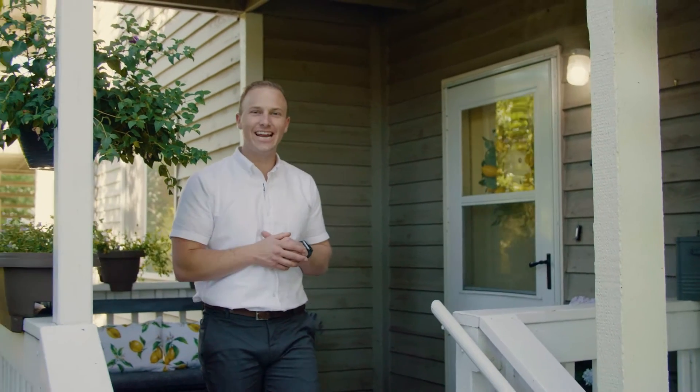Thanks for joining me at this great condo on Lathan Street. Give your Story Real Estate agent a call for details or to schedule your own private tour. And as always, have a wonderful day!